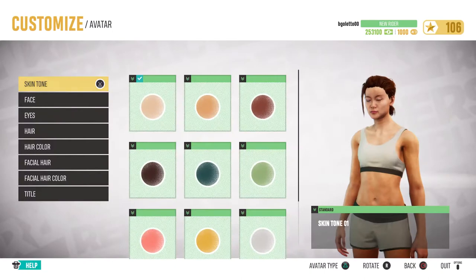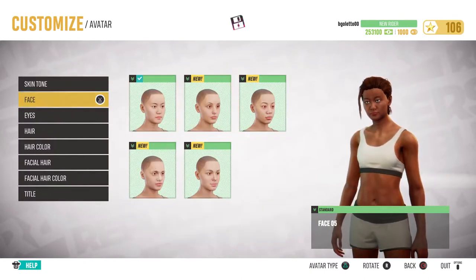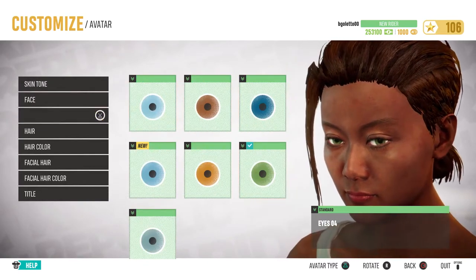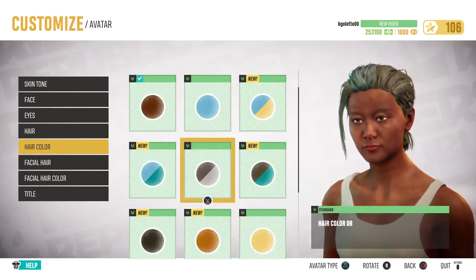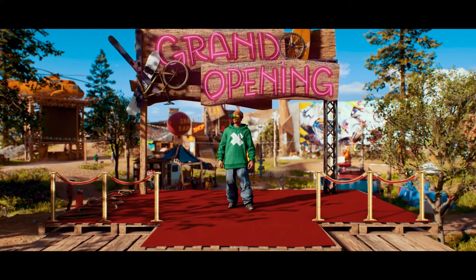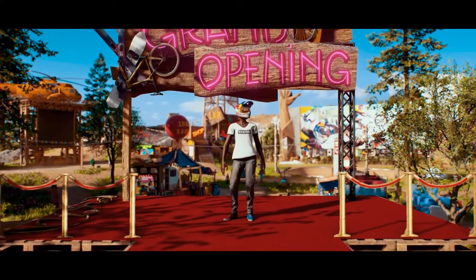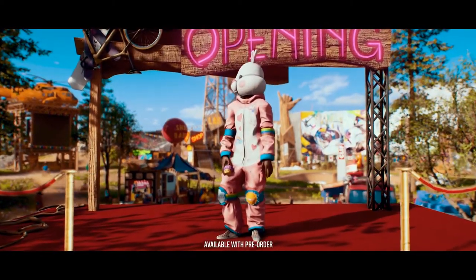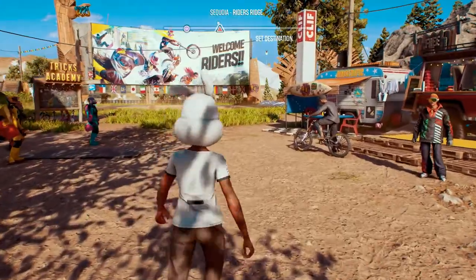You'll play the avatar you create at the beginning of your journey. You can choose from a bunch of details to create the look you want. Also, if at any time you're not feeling your look, you can always go back and change your rider's appearance. Then customize the different clothes and accessories for your rider. Go from a pro rider look to lifestyle wear, or break the norm with some funny costumes. You can mix and match everything, so choose what you want and be creative.